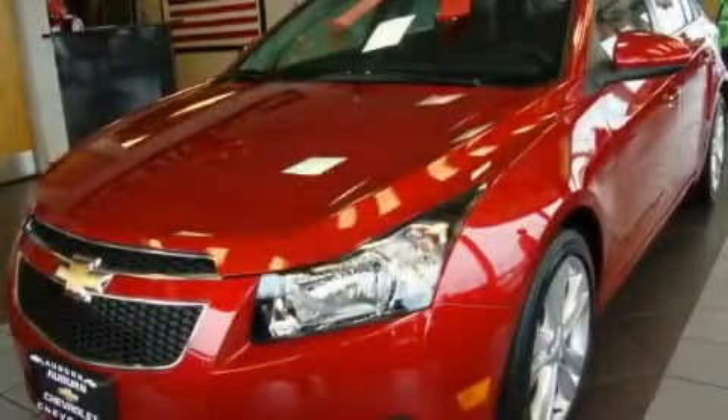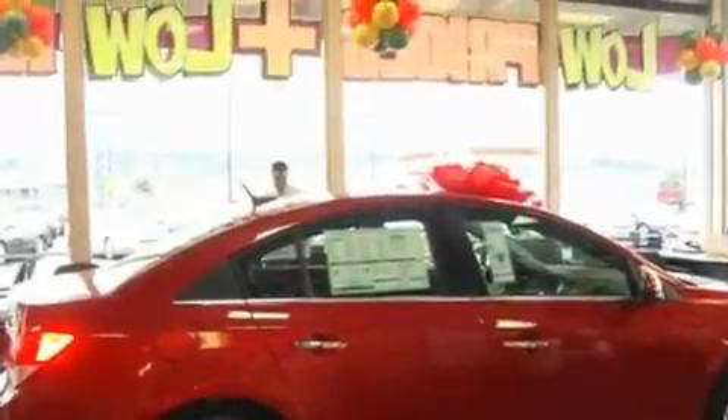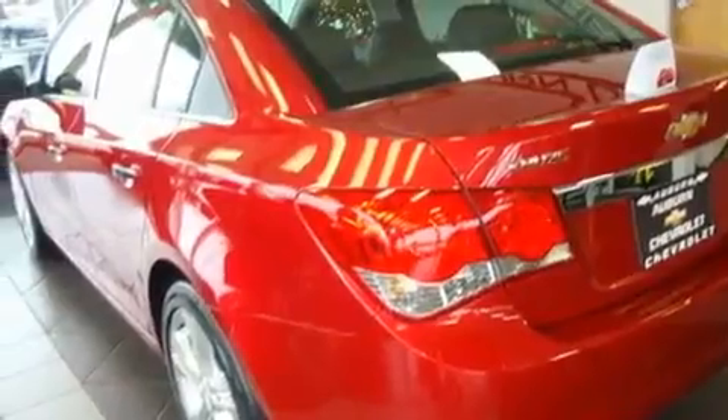This is a brand new 2011 Chevrolet Cruze. Its top features include heated seats, steering wheel controls, a rear window defroster, a CD player, a leather wrapped steering wheel, alloy wheels, a traction control system, OnStar, a keyless entry system, and cruise control.